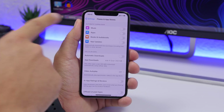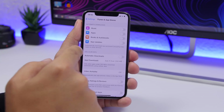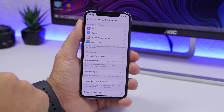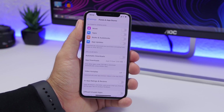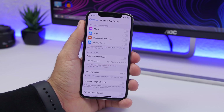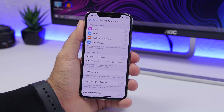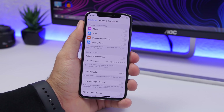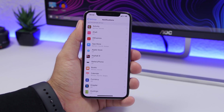Next are auto updates and auto downloads. Go to Settings, go to iTunes & App Store, and here you'll find Automatic Downloads for music, apps, books, audiobooks, and app updates. Once an update is available, it will automatically update that app. It's not a huge drain, but if your battery is low and updates run at that time, it makes things worse. Turn this off and update your apps manually when you have plenty of battery.